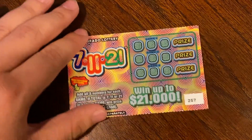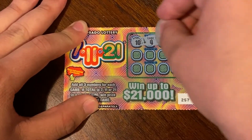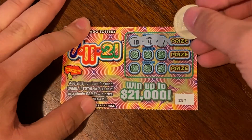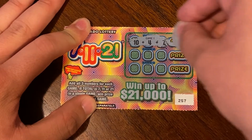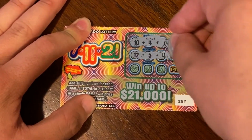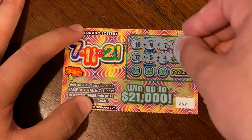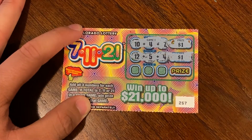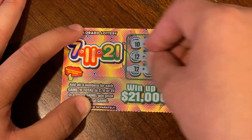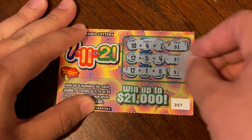On to 257. 14 plus 7 — that is 21, so we got a dollar back. Let's see if there's any other games. That is also 21, for a dollar back there as well. And last game — that is also 21. So on that ticket we did get three dollars back.